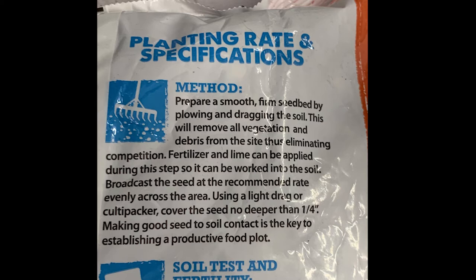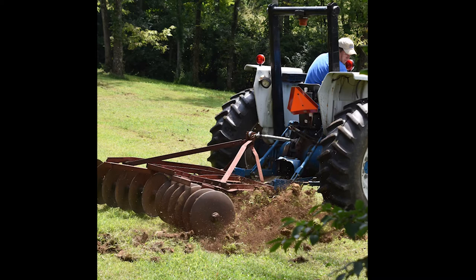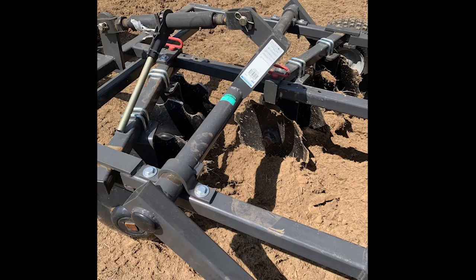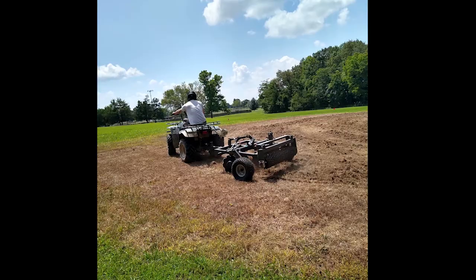That brings us to preparing the bed and planting. There are many tools you can use — first and foremost, some way of moving dirt, whether that's a full-size disc from a tractor or our smaller disc and cultivator combo. You can get away with anything that can move dirt, even a rake, but a disc is common. Looking back at our plot, we have a big brown spot with dead vegetation. To maximize seed growth and success, we want to use the disc and cultivator to increase the amount of soil that's broken up so seed roots can get down, reach nutrients, and maximize seed-to-soil contact.